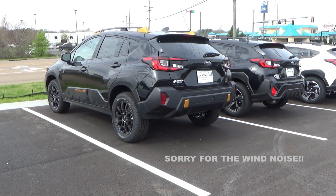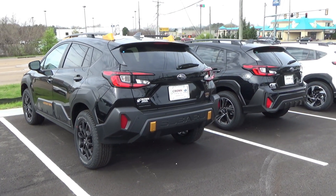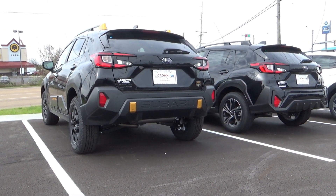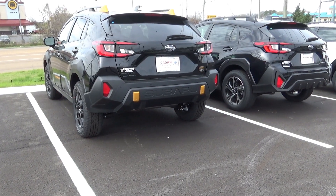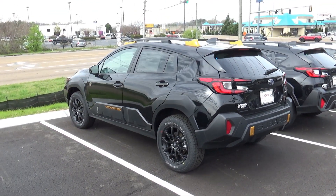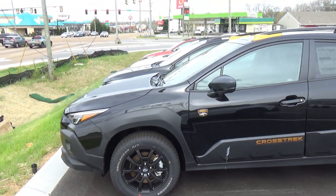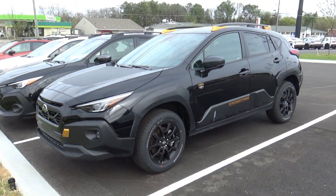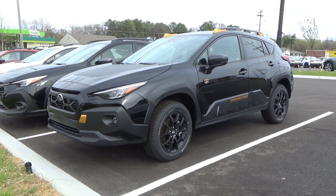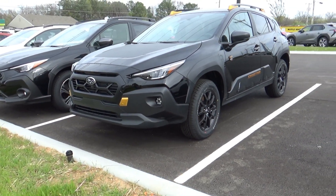An interesting comparison here — the Wilderness next to a non-Wilderness version. Look at that stance; it really does sit up a lot higher. It's not just a spec thing, it's something you really notice when you see these on the road. And that copper accent with the black is definitely one of my favorites. The copper really goes well with some of the colors here.